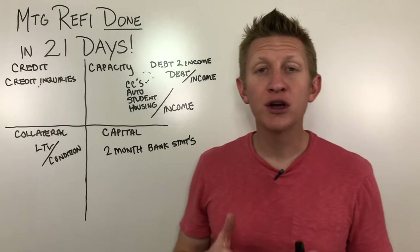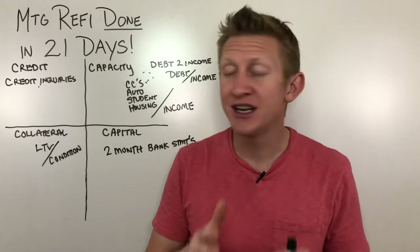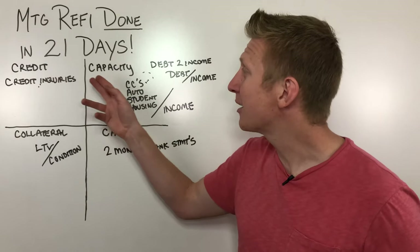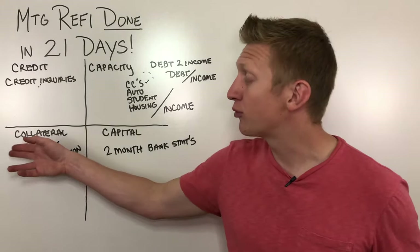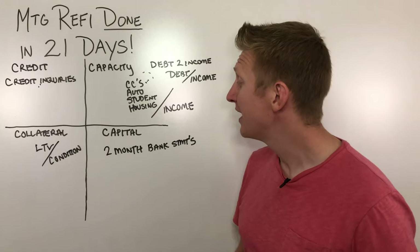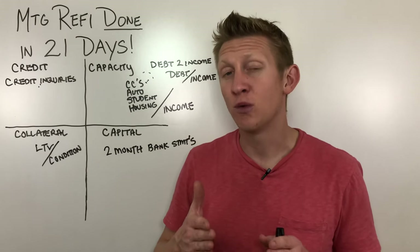At the end of the day, your mortgage refinance or purchase transaction will go smoothly if you've prepared in advance. Think about mitigating risk for credit — your willingness to repay based on your credit report; capacity — your ability to pay based on income versus monthly obligations; collateral — the property securing the mortgage, making sure it's in great condition without deferred maintenance; and capital — making sure you have enough money for the down payment and any closing costs.